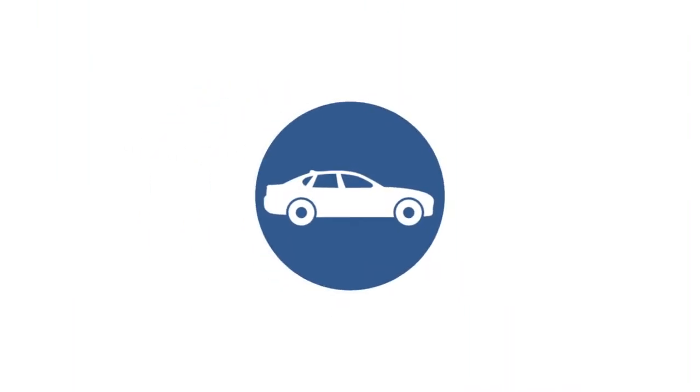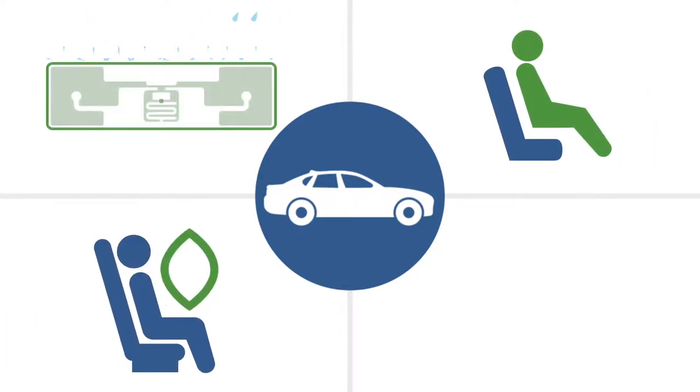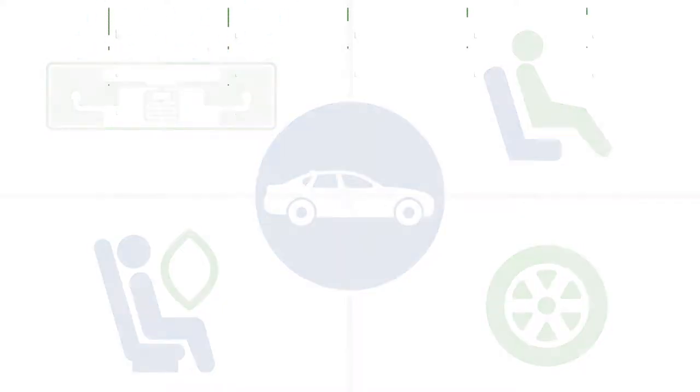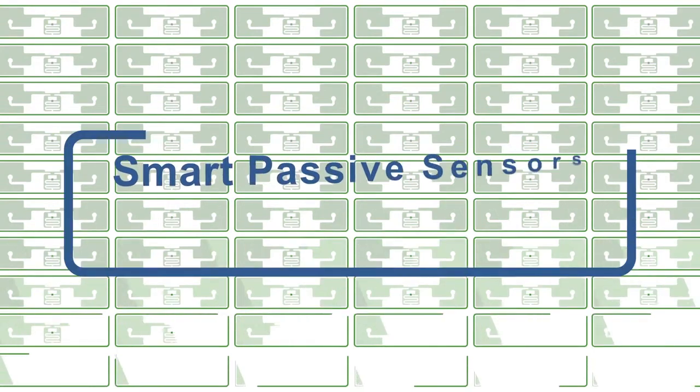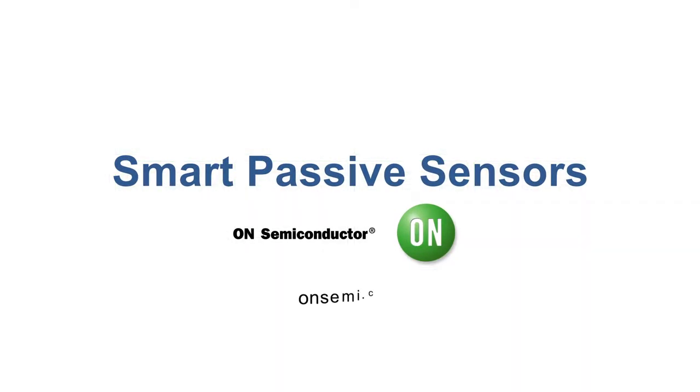Within automotive applications, Smart Passive Sensors can manage everything from water intrusion detection to occupancy monitoring and airbag control to HVAC and tire pressure monitoring systems. The future of sensing is here with Smart Passive Sensors from On Semiconductor. Learn more at OnSemi.com.